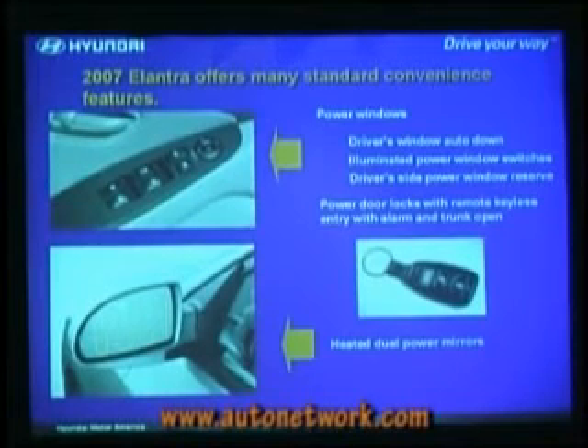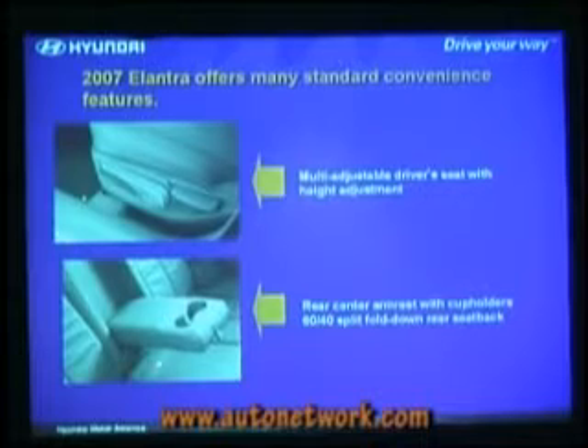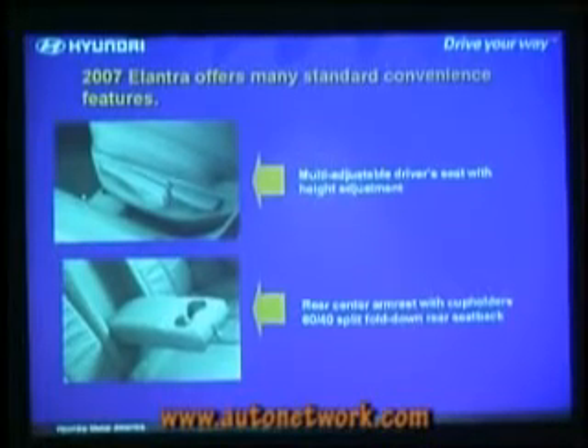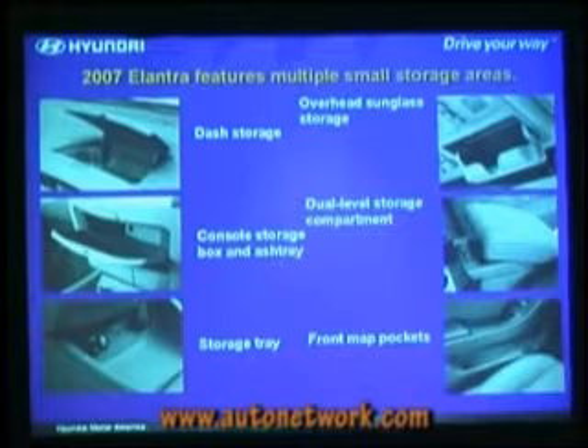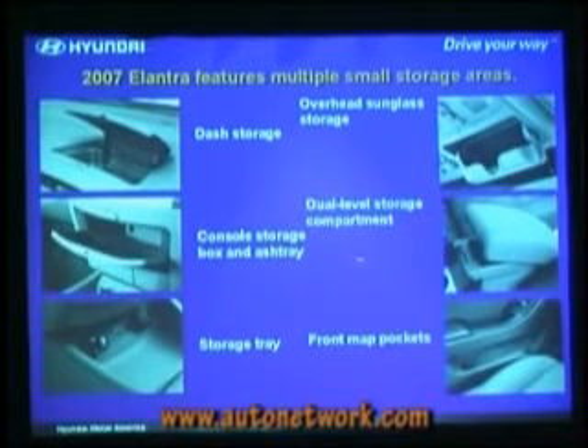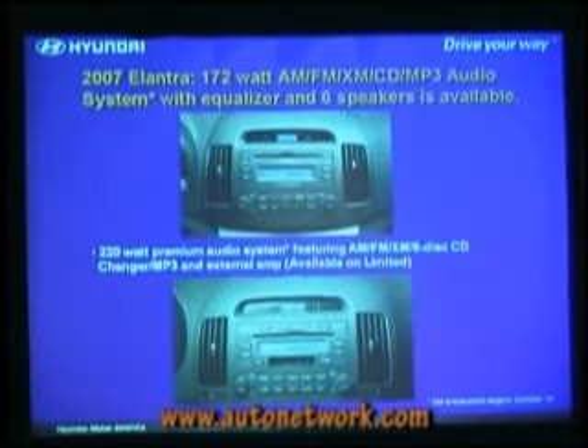Lots of standard convenience features: standard power windows, power door locks, remote keyless entry, heated dual power mirrors standard. Multi-adjustable driver's seat. Rear center armrest with cup holders and a 60-40 split fold-down rear seat back. One of the shortcomings from prior Elantra owners was lack of interior oddment and storage space. So you've got upper dash storage, overhead sunglass storage, dual level storage compartment in the armrest, console storage box and ashtray, a storage tray, front mat pockets, dual front cup holders, seat back pockets, rear cup holders, a strap holder on the side of the center stack, and an illuminated glove box.